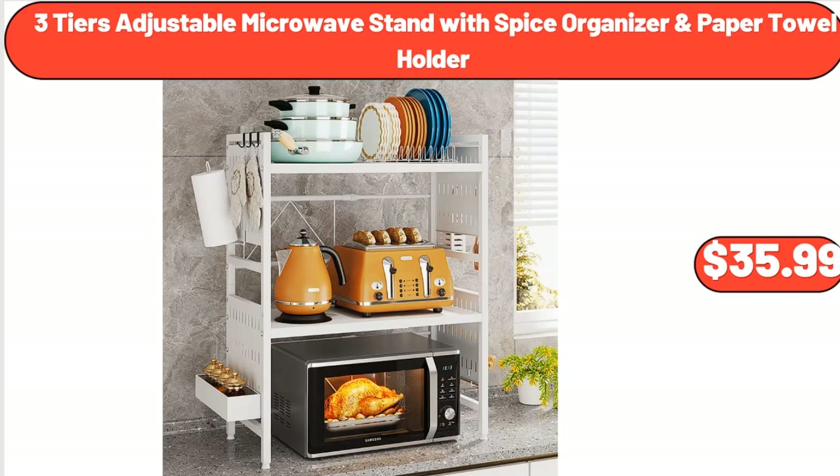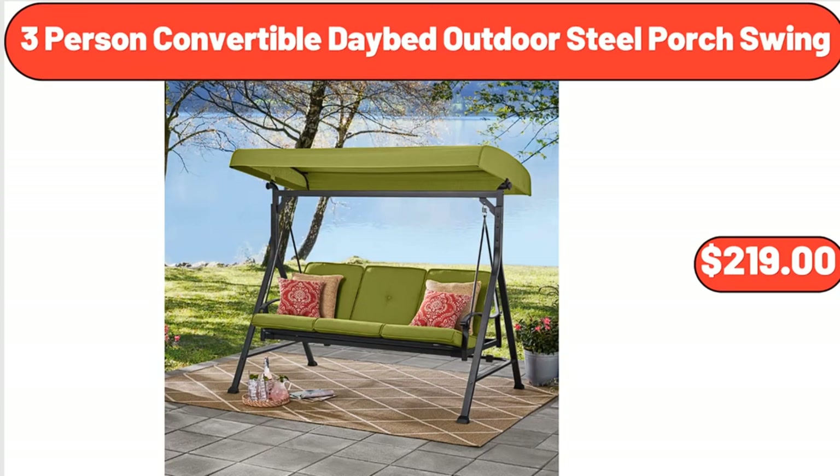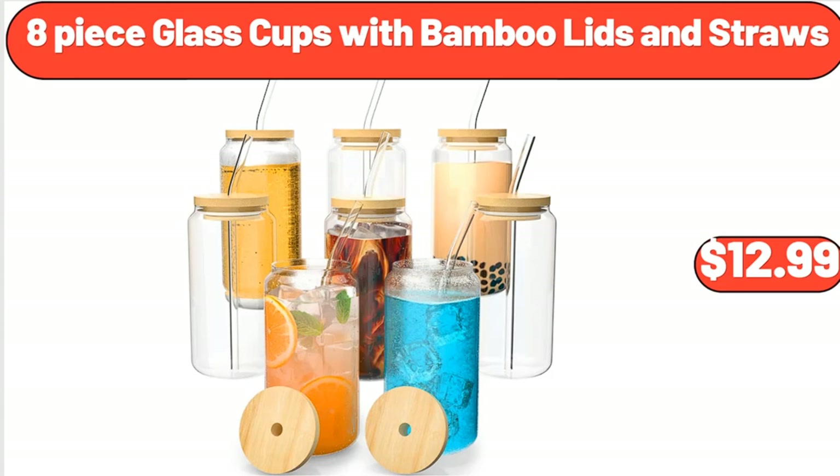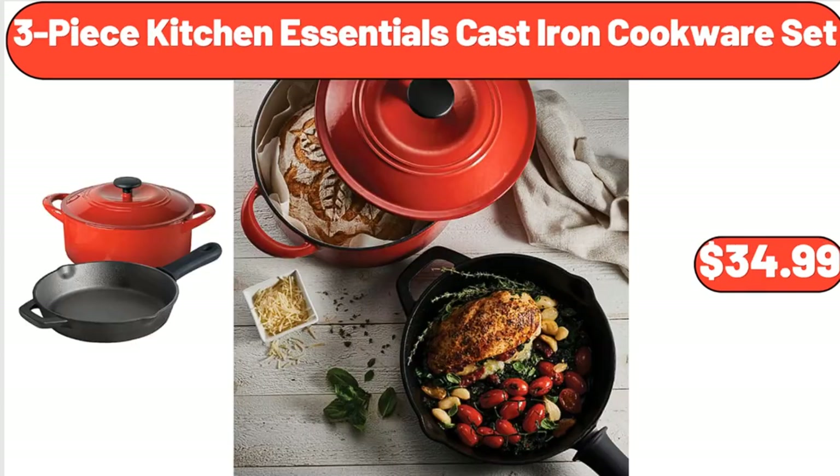3-Person Convertible Daybed Outdoor Steel Porch Swing, $219. Inspirations Mandarin Orange or General Tso's Chicken, $6.89. 8-Piece Glass Cups with Bamboo Lids and Straws, $12.99. 3-Piece Kitchen Essentials Cast Iron Cookware Set, $34.99.